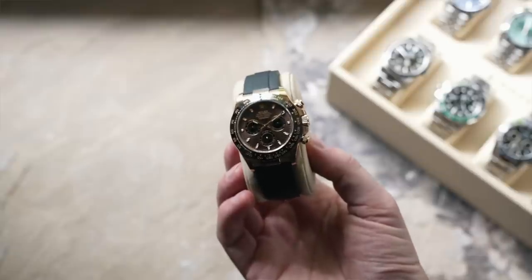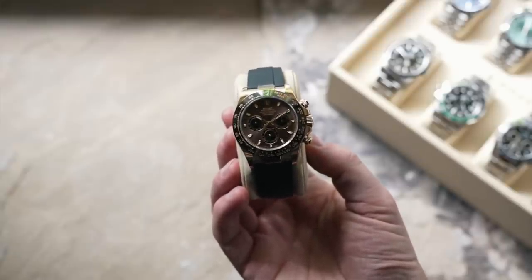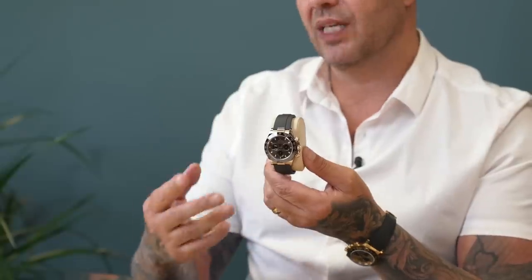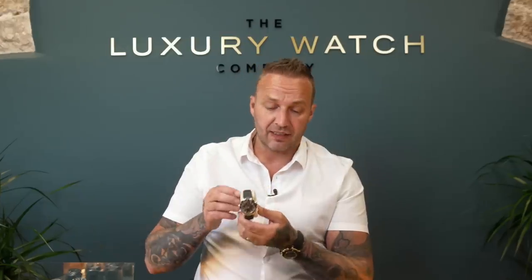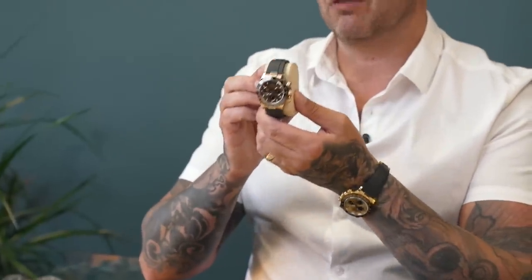The next one is the stunning 18-carat rose gold discontinued chocolate dial Oyster Flex Daytona. We've had two of these in the last two months and both have sold. This one will be going live on the website and I'd be very surprised if it lasts more than two or three days. It's a discontinued dial — there are only two top dials in this model: the baguette Sundust and this one, the chocolate. Marketing this around £36k; the RRP was around £26k.